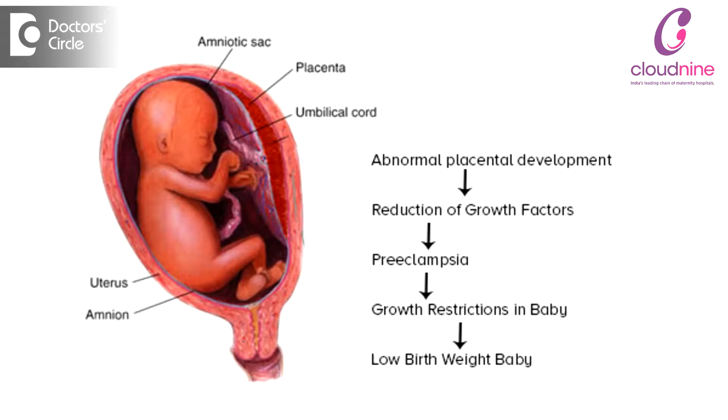The placenta is a structure from which the baby draws all the nutrients and oxygen from the mother, and it also helps to excrete the waste products from the baby and dumps it into the mother's system. So, if the placenta is not functioning properly, the baby is not getting enough nutrition, and there is going to be something what we call growth restriction in the baby — the growth is stunted, not what is expected for that particular time of the pregnancy.